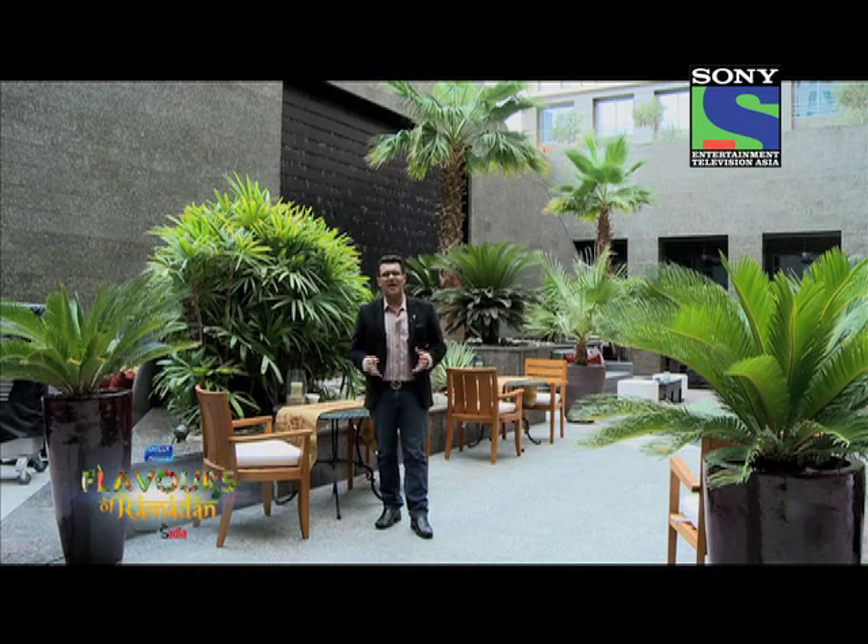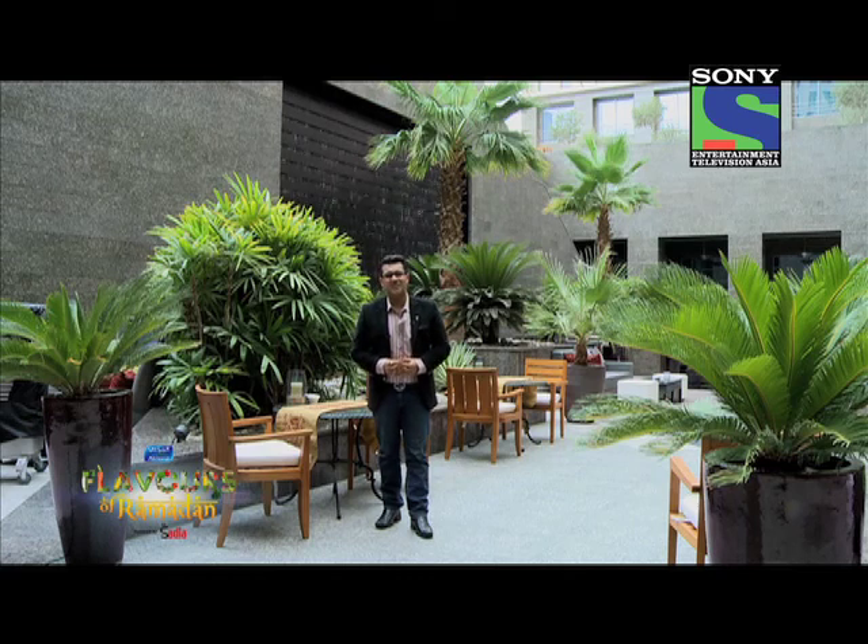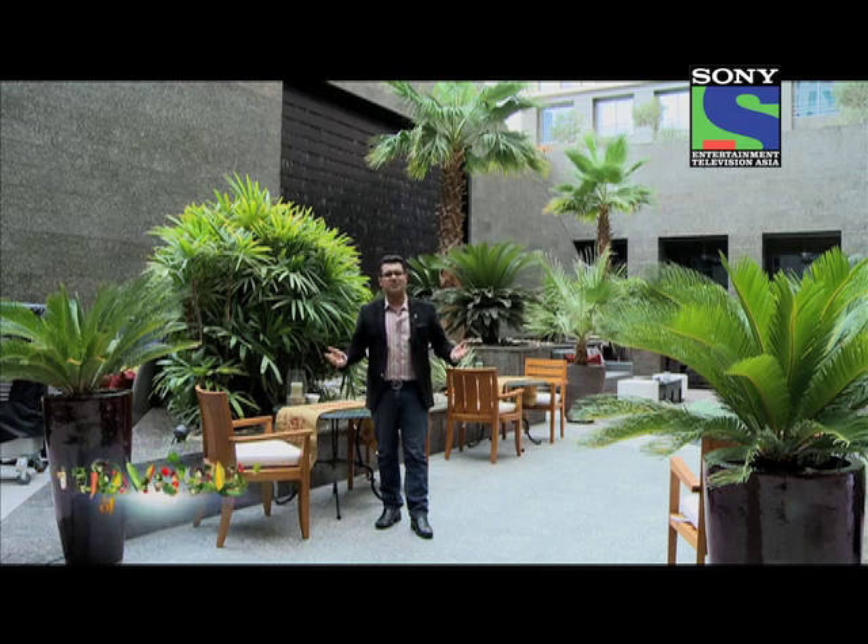We're going to start with this one. Right now I'm at the Ramadan Garden at the Ritz-Carlton DIFC. And if you look around me, you'll know exactly why this is called the Ramadan Garden. But it's just not the outdoor experience — they've got a great indoors as well, which we're going to check out right now.